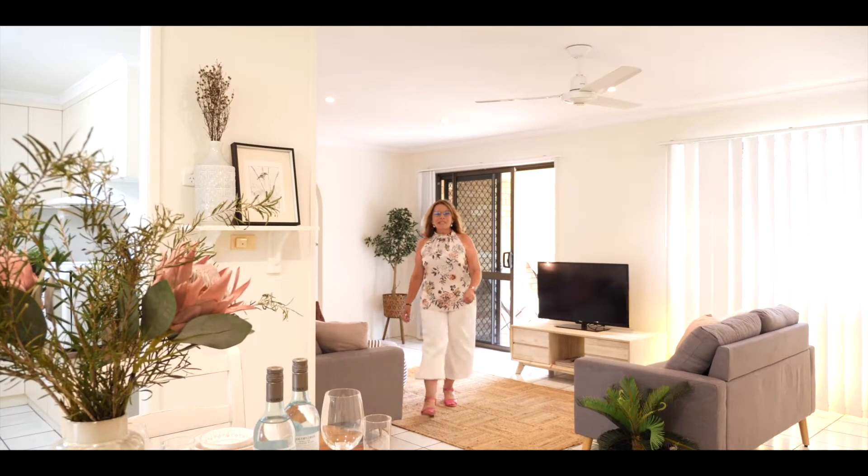Hi, I'm Dee. Today I proudly present to you Six Shepherd Crescent, Mount Pleasant, the great central suburb of Mackay.